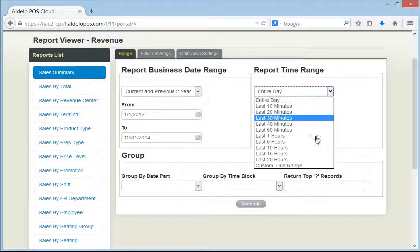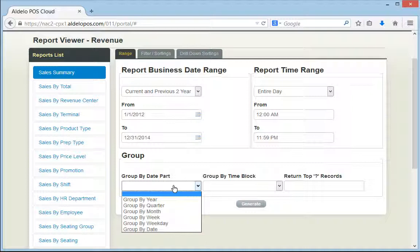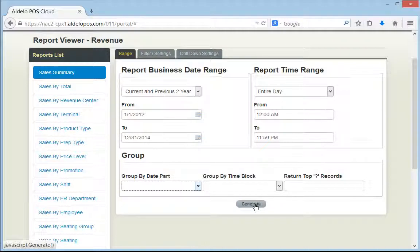You can choose what part of the day you'd like to look at, or you can even choose how you'd like that report to be displayed. You can show it by year, quarter, month, week, weekday, or date. Let's go ahead and generate the report and give you an idea of what we're talking about.